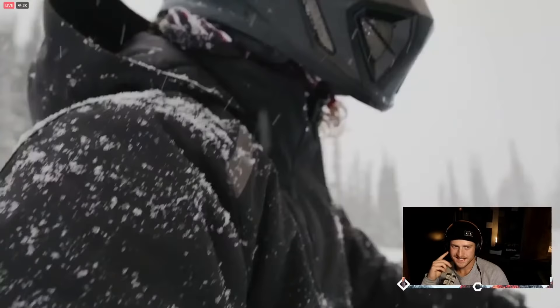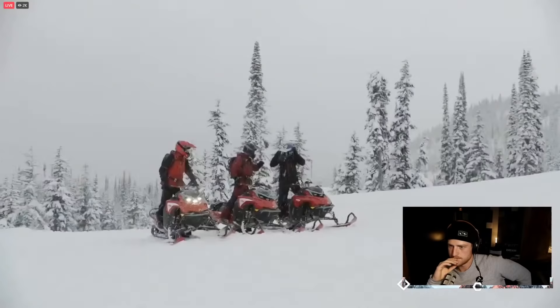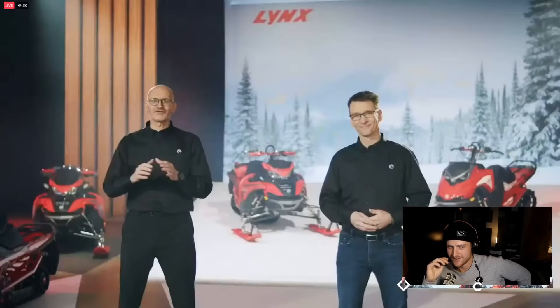For those who have what it takes to be a Lynx rider, our 2023 lineup is built to take you further and let you ride rougher and wilder. For more information, visit your local dealer or brplinks.com. Have a great season.